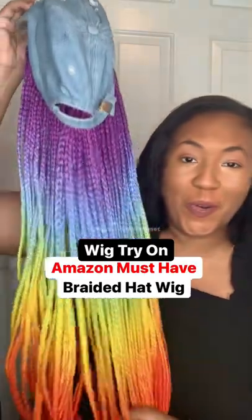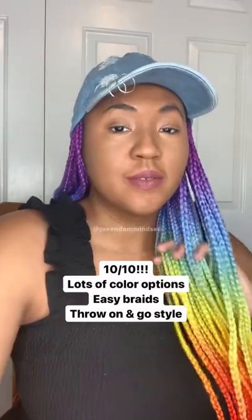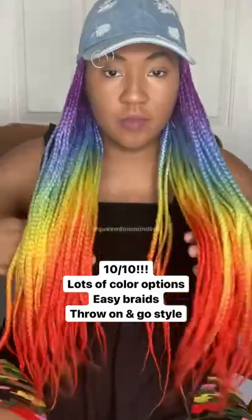I love the quality of these braids. The color is really vibrant and the hat is nice as well. It's got some distress on it and it has an adjustable strap in the back so you can adjust it to your head size. The seller has lots of different colors and I will link this in my Amazon storefront.